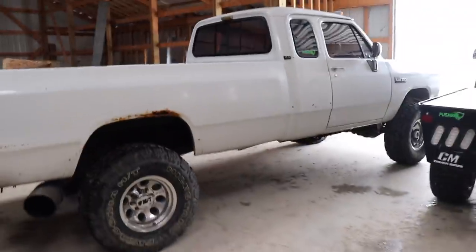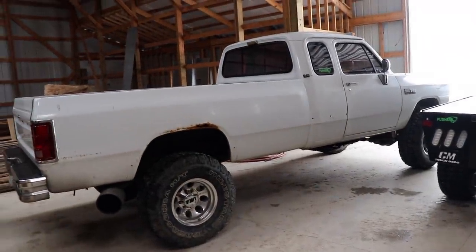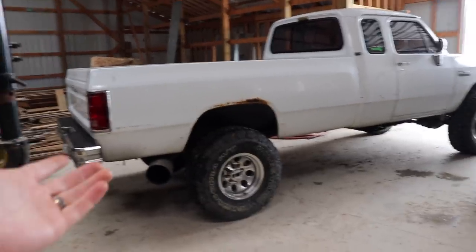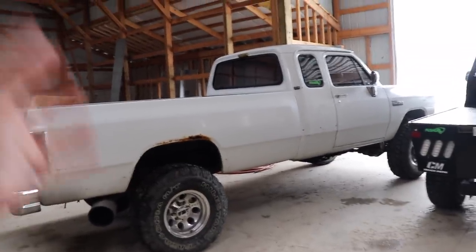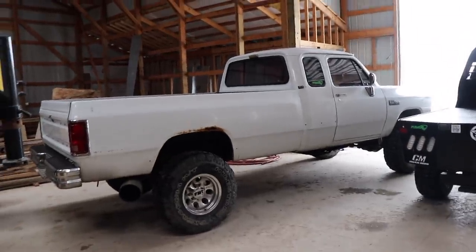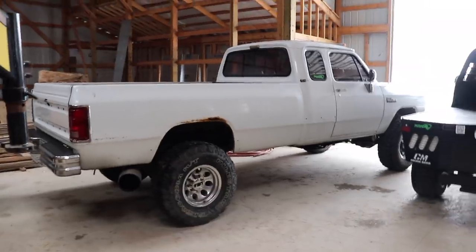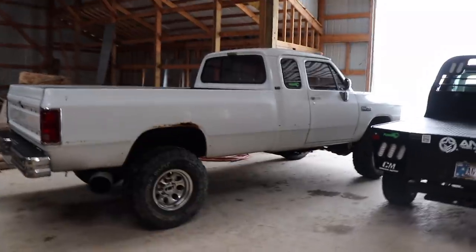We took the badging off the tailgate because we're going to have those holes filled. On this side there's a little rust on the lower front fender but it's a real small spot. Most of the rust is on the driver's side for whatever reason. For paint color, I'm pretty sure my dad is just going to go white again - it's just a classic, clean color that fits these old trucks. White with Mickey Thompsons and mud terrains just screams old school cool.